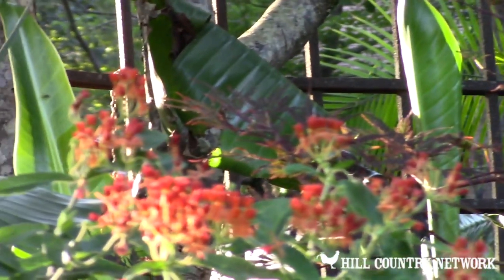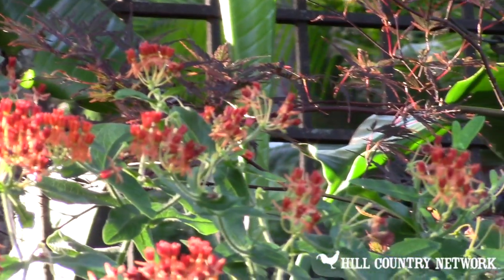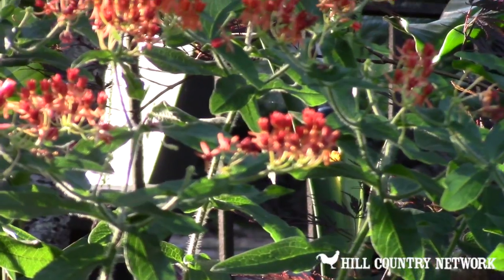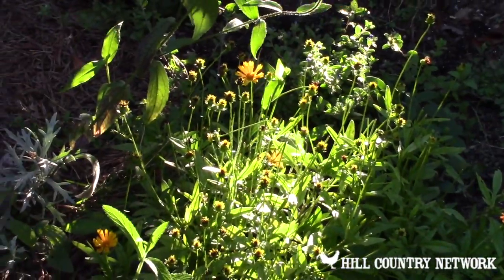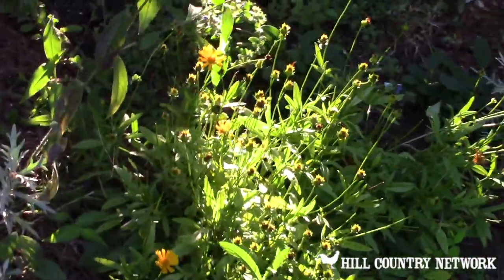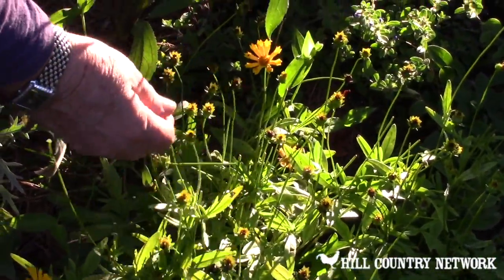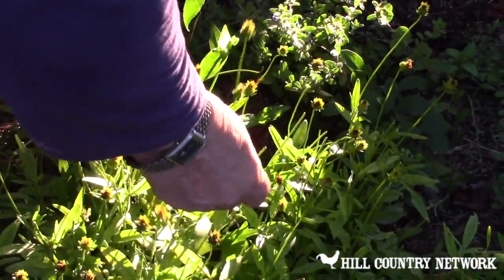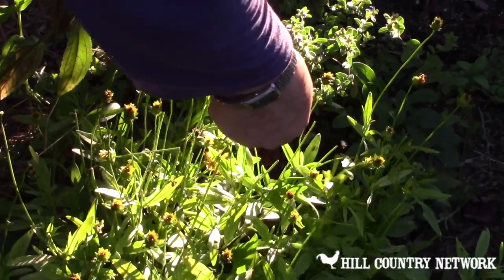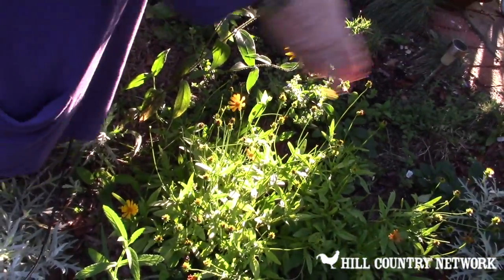When the butterflies eat it, it puts a very bitter taste in their skin, and the bugs won't eat the butterflies then — butterflies are smart. This is another kind of coreopsis, but I haven't deadheaded it. What does deadhead mean? That means you pull off all these spent blooms — cut them off or pull them off — and it will bloom again. It will keep blooming as long as you keep pulling these off. I've been on vacation and have not pulled these. That's what I need to do early in the morning: bring a cup of coffee out here and deadhead.